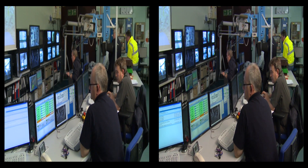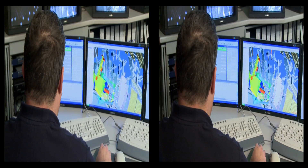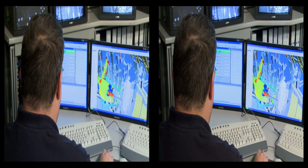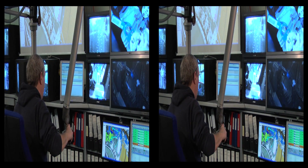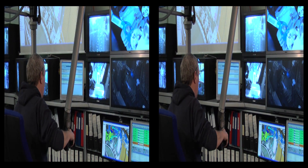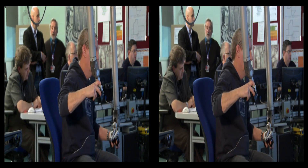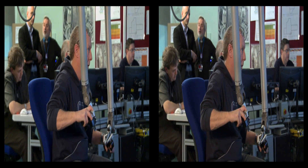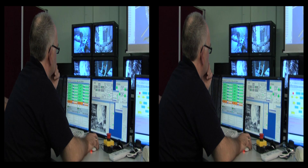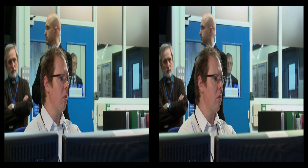To manage a shutdown of this magnitude, the remote handling team started to plan every single necessary step two years in advance. Each task was carefully planned and detailed procedures were produced, such as to put in a screw, tighten a bolt or remove a tile. During this shutdown, 40 technicians and engineers from the remote handling team worked almost non-stop, seven days a week, 20 hours a day.